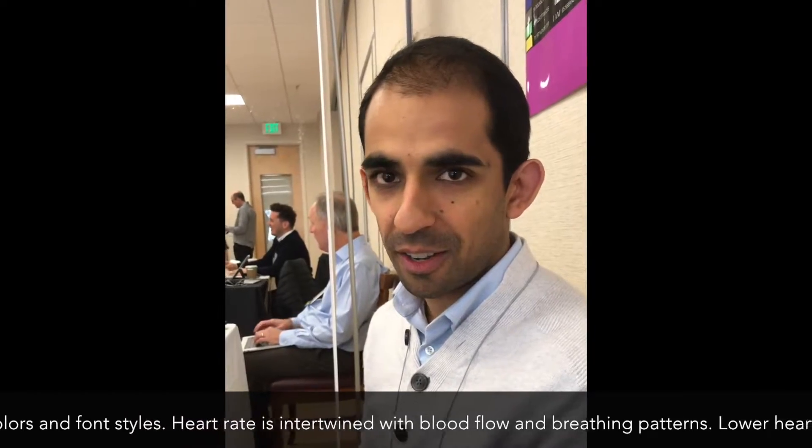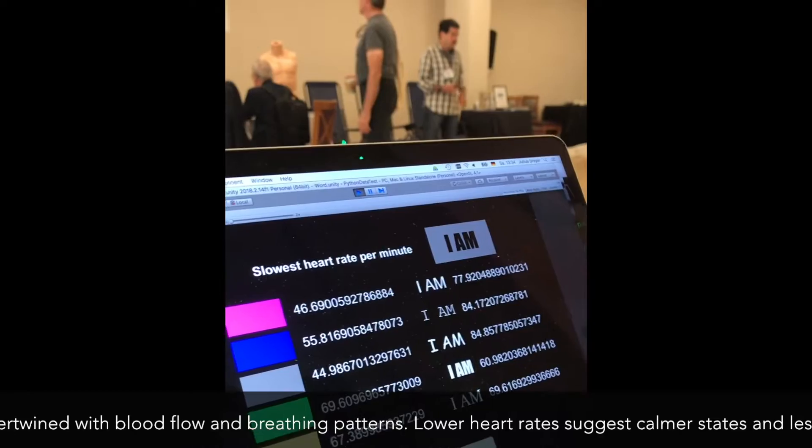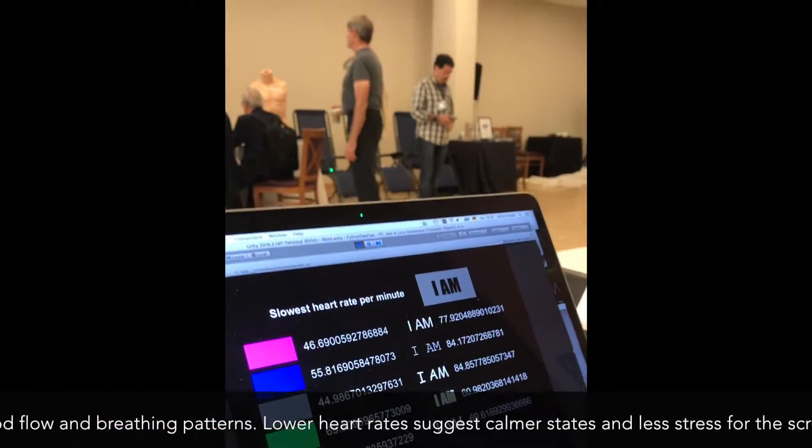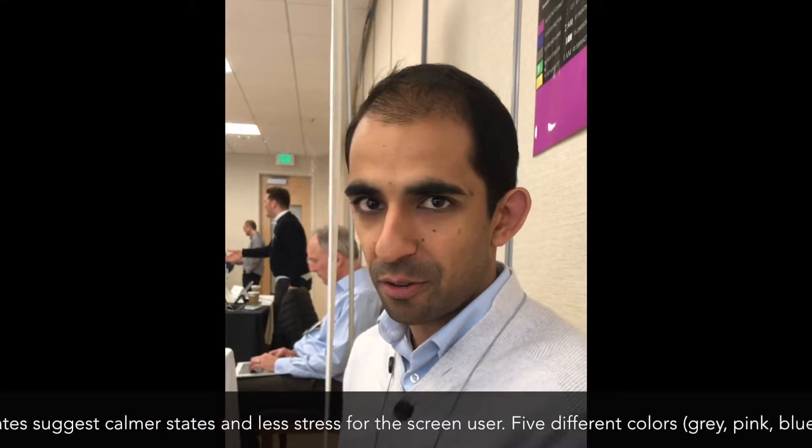The gray color was 44.9 — so 45 beats per minute for gray. And then one of the most challenging was bright green.